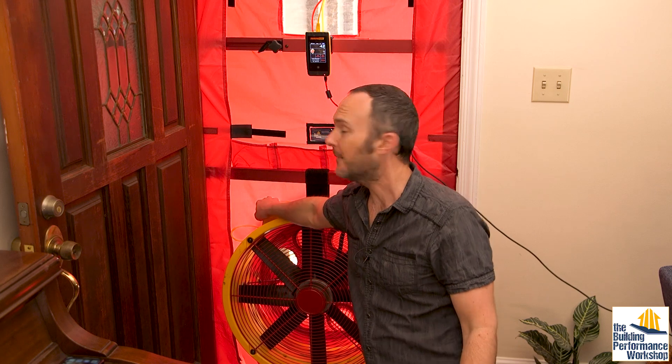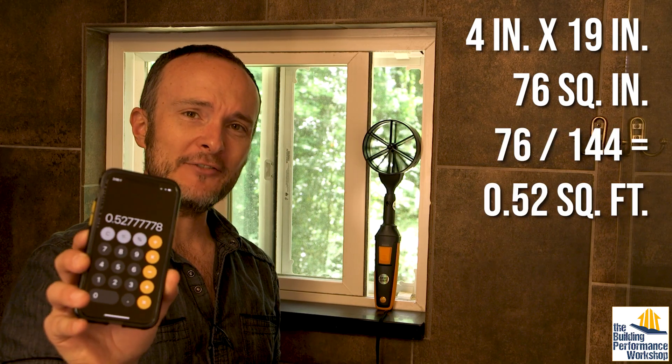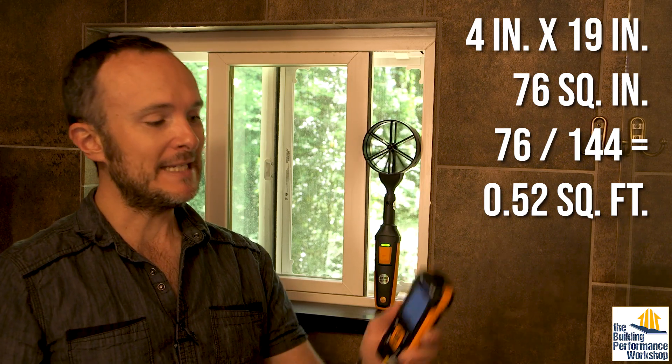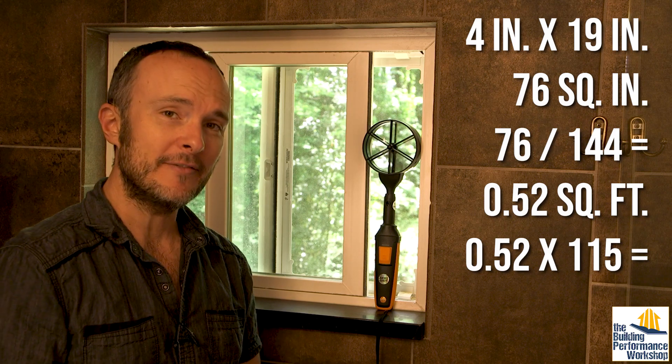If 100 CFM is completely unnoticeable, let's try going higher — we're going to 200 CFM. Just to prove a point, we're going to open a window. I've opened a four-inch wide by 19-inch tall section of the window and planted my anemometer there for a quick-and-dirty measurement. That is 0.52 square feet. Taking that times 115 feet per minute, I'm getting 60 CFM going out of this window while the whole house is being pressurized by 200 CFM. Obviously there are lots of places where this is going out — this window should be the path of least resistance, yet clearly there are many other things between us and the fan that are exhausting this air more easily.